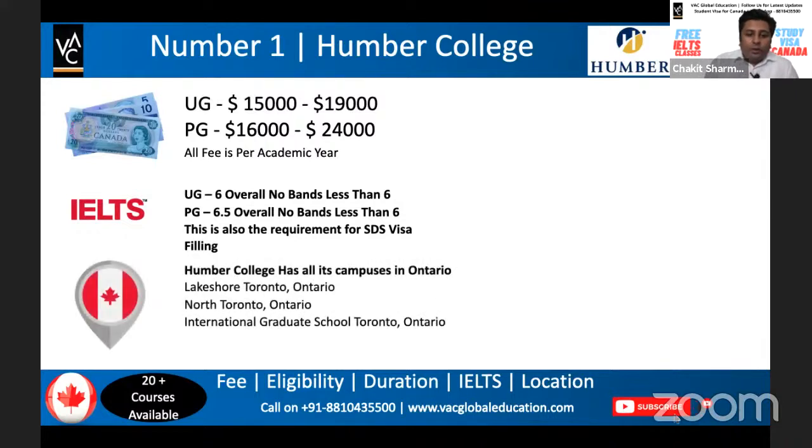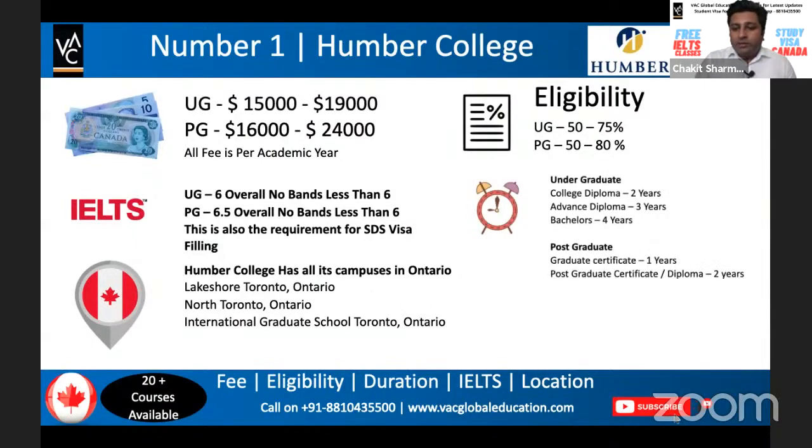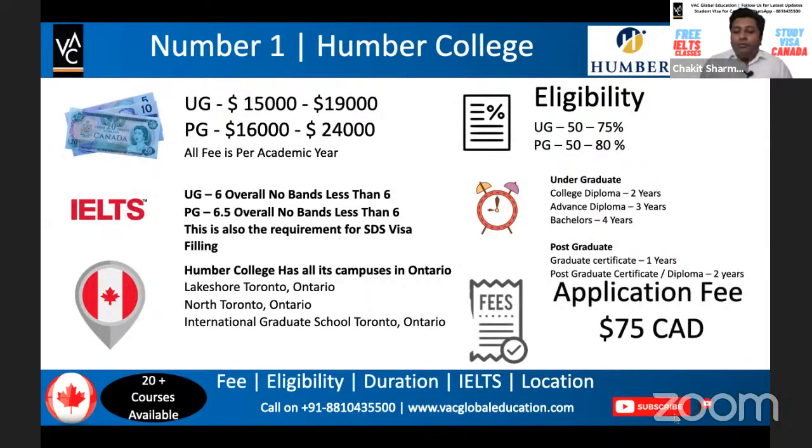Humber has three campuses: Lakeshore, North Toronto, and the International Graduate School in Toronto, Ontario. Eligibility starts from as little as 50% going up to 75% to 80% for both UG and PG. All duration options are available — two, three, and four years for UG and one and two years for PG. The application fee for Humber College is $75.